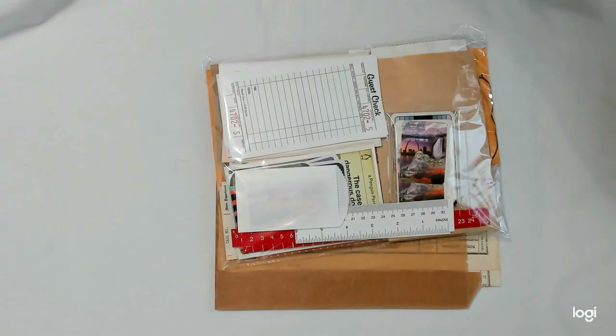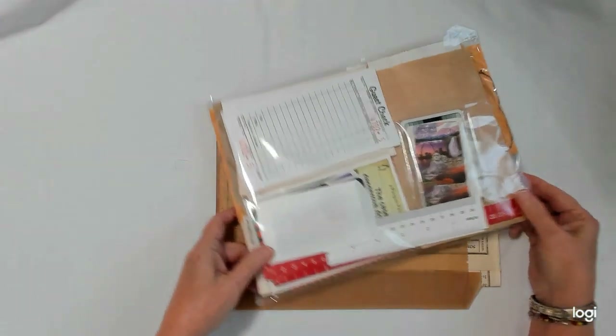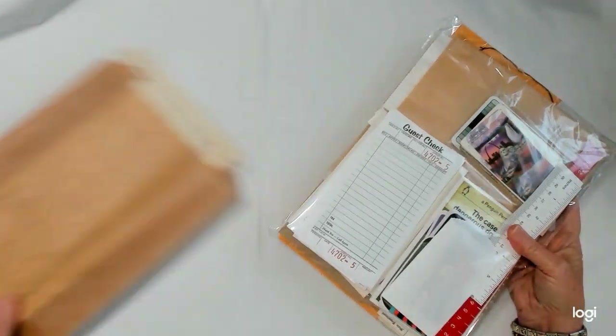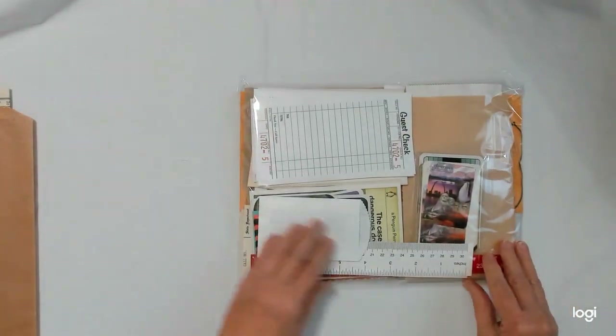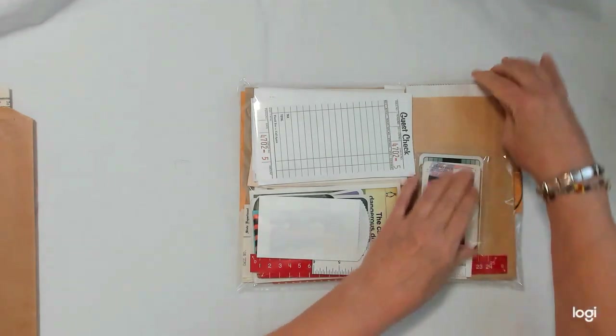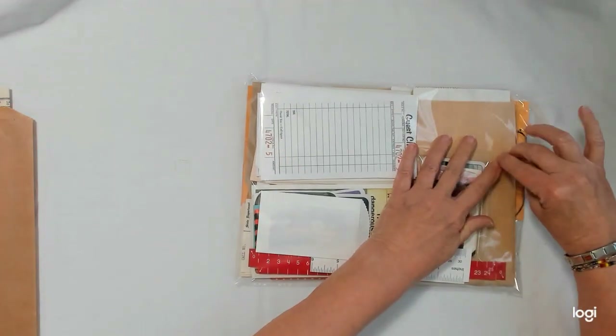Hello everybody, this is Linda. Welcome to Lenny P's Place. Today I'm here with a de-stash of some paper ephemera that I have. I have three packs that I'm selling, and each one has the exact same thing in it, so I'm going to show you one and try to get all this out without making too much noise.